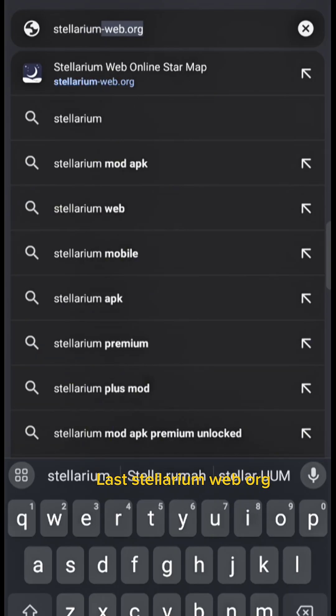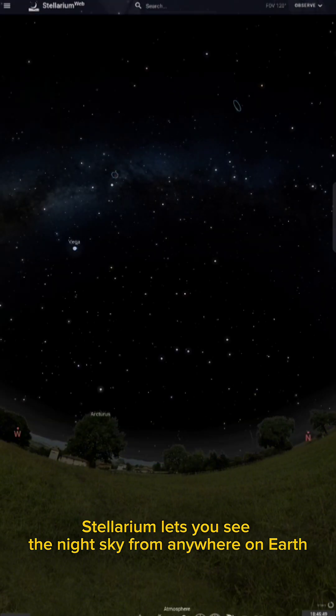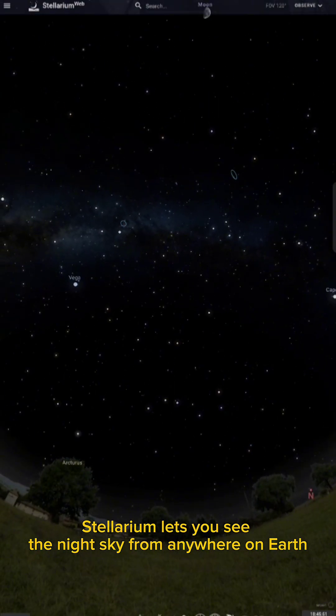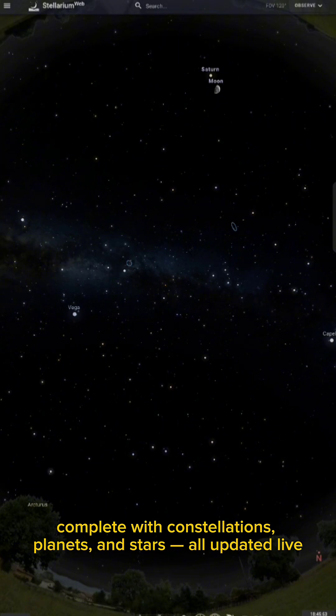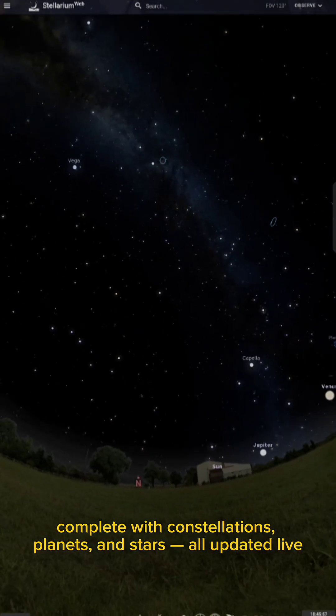Last, Stellarium Web Org. Look up at the stars like a true astronomer. Stellarium lets you see the night sky from anywhere on Earth, complete with constellations, planets, and stars, all updated live.